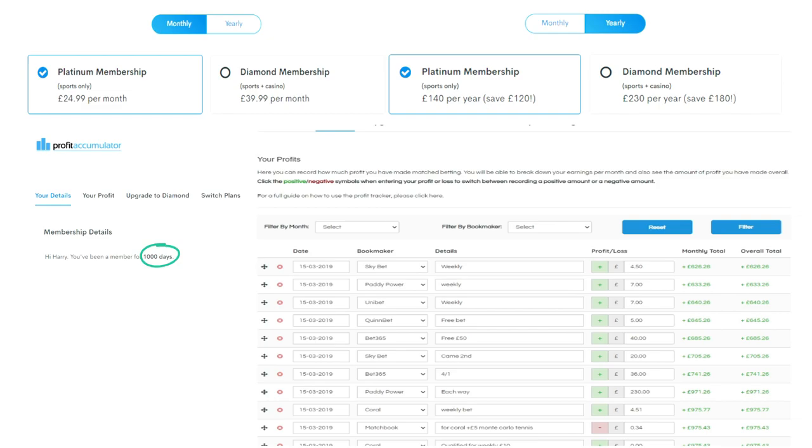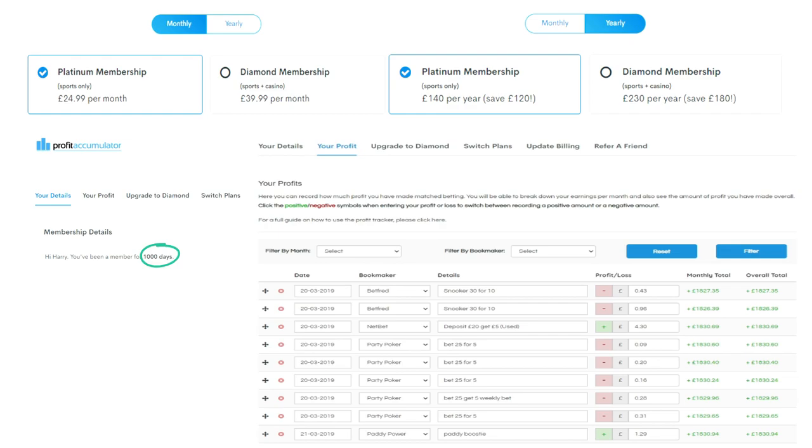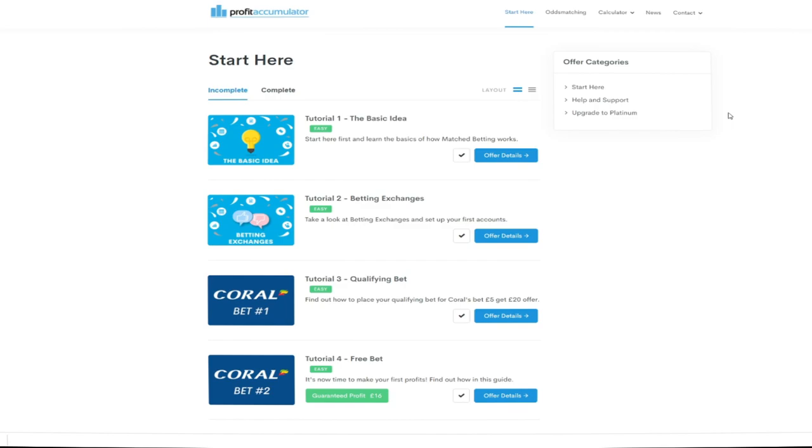What I earned from the 5th of March to the 16th of March severely outweighed the three years I've been paying for the membership. Now this was a very good time period for me to start anyway because it was smack bang in the middle of Cheltenham Festival. That and I hit a lot of chance offers, which as I mentioned earlier you can earn a lot of money from. Back then I was able to get £1,800 in two weeks, which was a lot of money for me back then and still is a lot of money for me now.